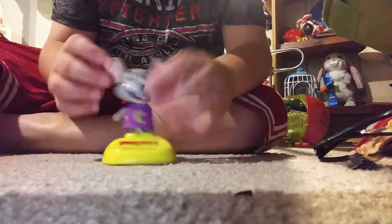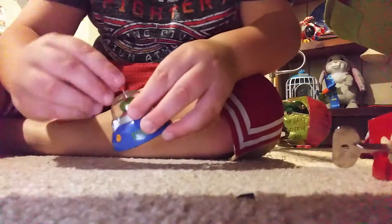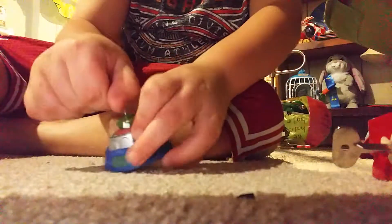Here's my Chuck E. Cheese Sun Light. Here's my Chomper. My other wind-up toy — that's from Cincinnati.